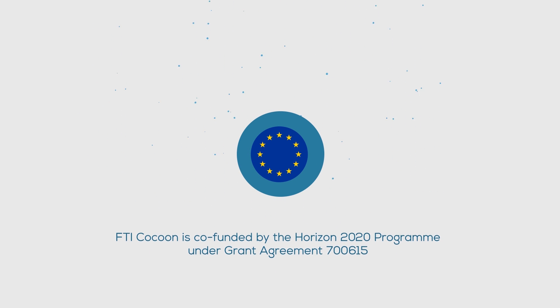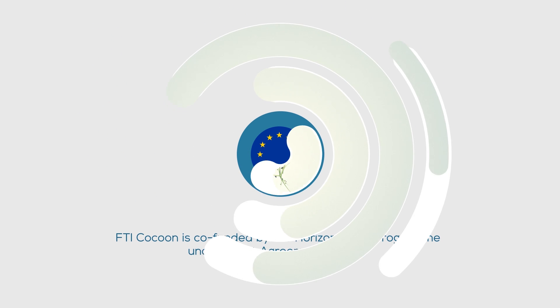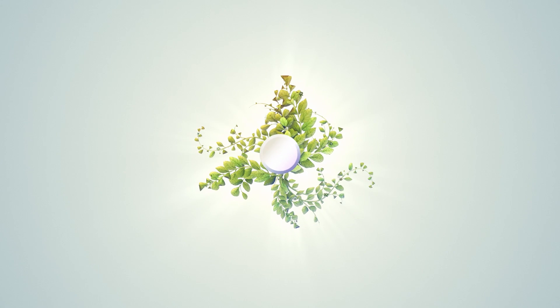The FTI Cocoon Project is co-funded by the Horizon 2020 Programme under Grant Agreement 700-615.